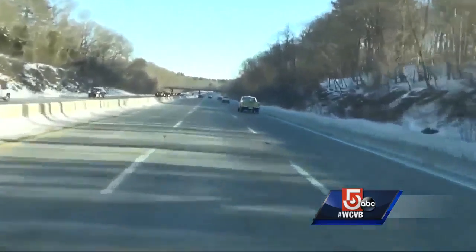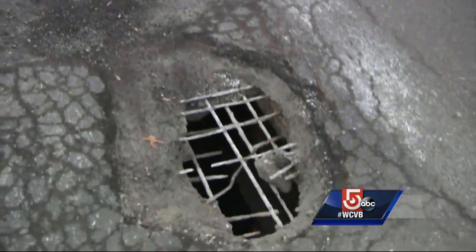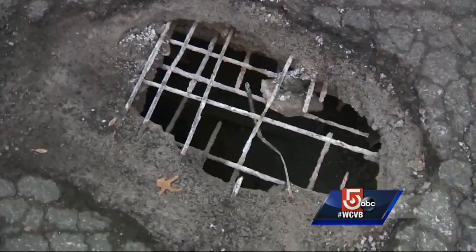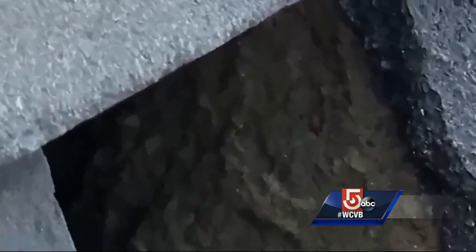After the freeze and thaw cycle of winter, roads open up. A small crack quickly becomes a pothole — bent rims, flat tires, and if you hit a big one hard enough, you swear your car is going to be swallowed up in a crater.